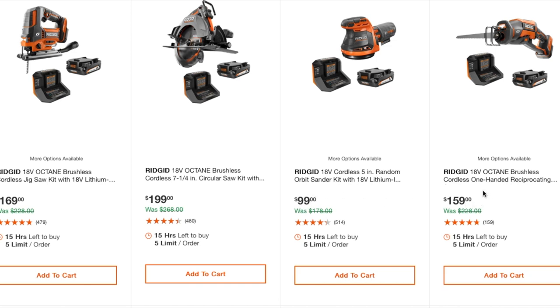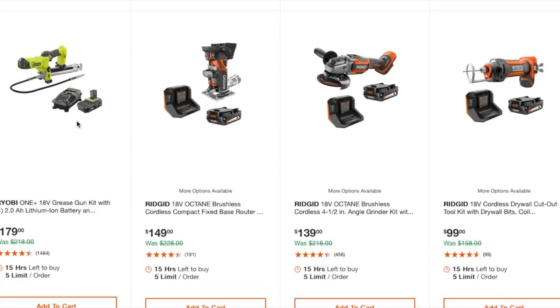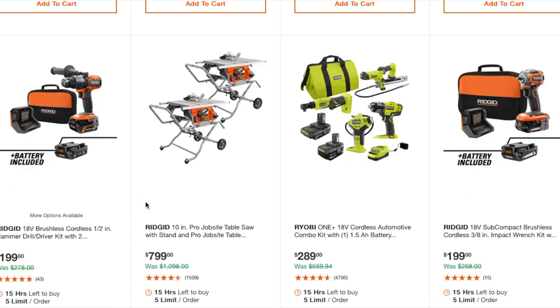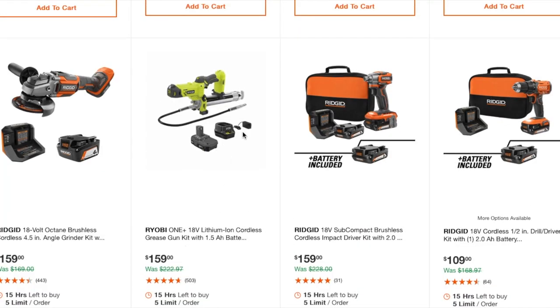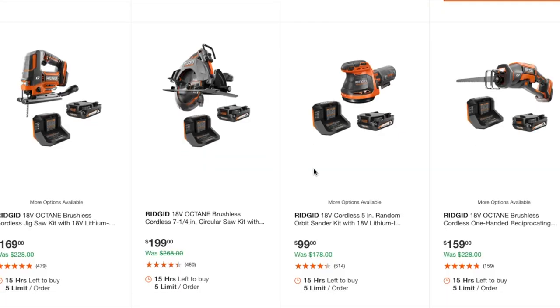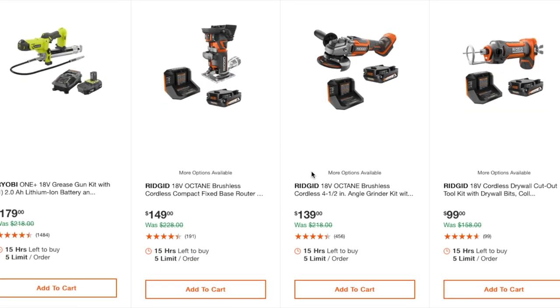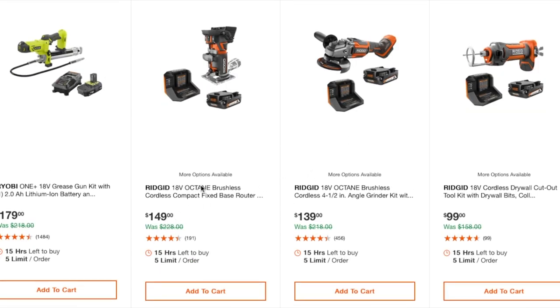Looking at that grease gun — I think the grease gun kit is worth it at $159. There's also a router at $149, an Octane brushless angle grinder at $139, and a drywall cutout tool. We've seen these drills cheaper — $159 is an okay deal. There's a fan and speaker combo for $99.